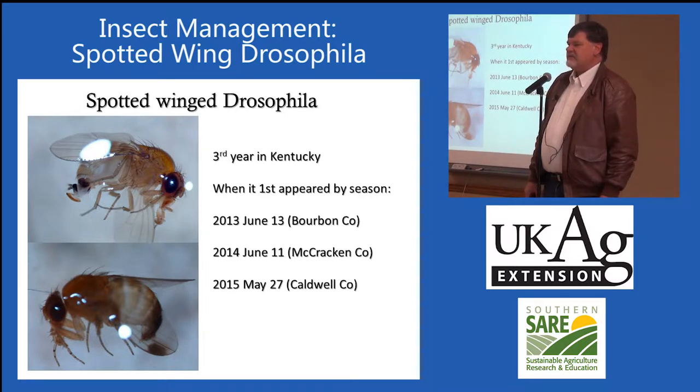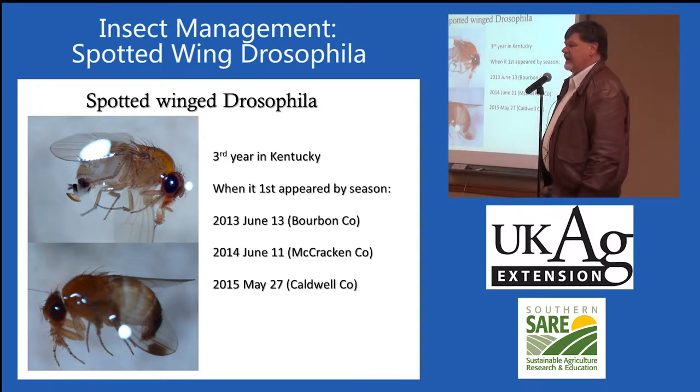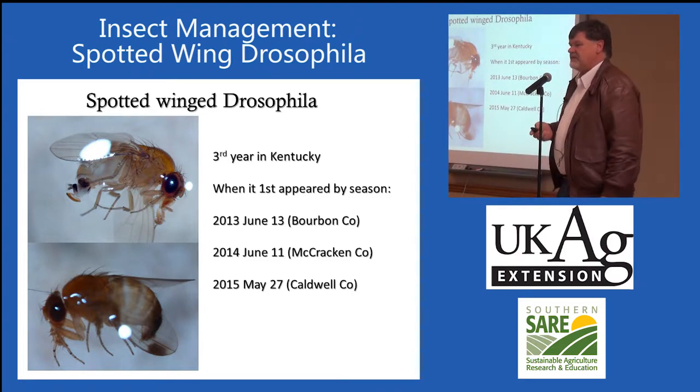One thing I've noted in the last few years: if you look at the dates when we trapped the first insects, they've been getting earlier. Some of our crops had no damage because they were completely picked before we saw it becoming active. But now we're starting to see it become active in May — that means it can affect strawberry production with June-bearing strawberries and can also affect all blueberry varieties, not just the latest-maturing ones.